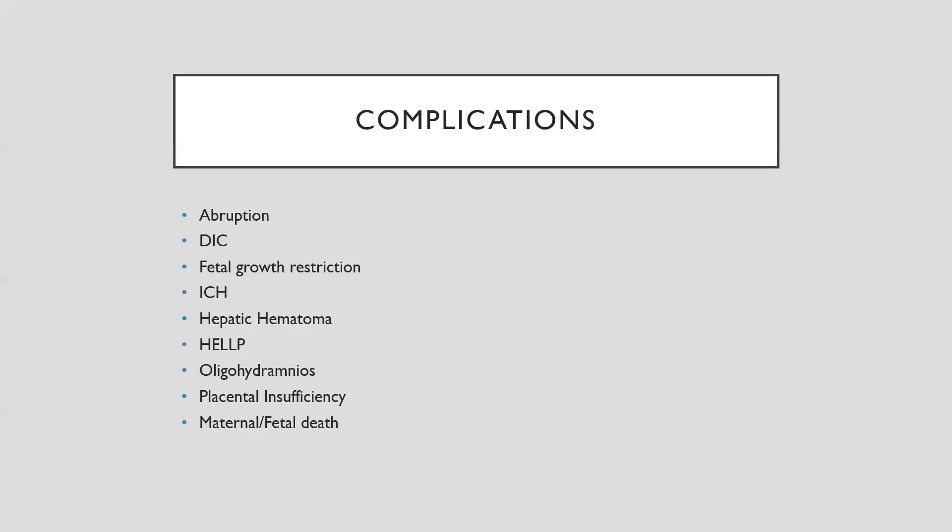Complications include placental abruption, as high blood pressure puts pressure on the placenta increasing risk of early separation. DIC — disseminated intravascular coagulation — is a severe complication where the body enters a hyper-clotting state, depletes all clotting factors, and then begins to hemorrhage, putting the woman at risk for simultaneous clotting and bleeding. Other complications include fetal growth restriction, intracranial hemorrhage, hepatic hematoma from HELLP syndrome, oligohydramnios (low amniotic fluid), placental insufficiency, and maternal and fetal death if left untreated.